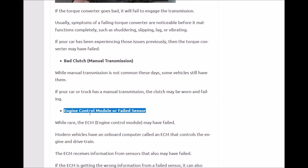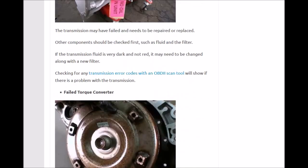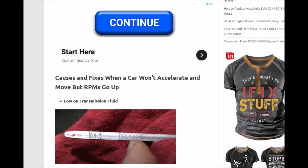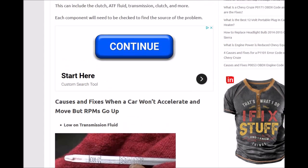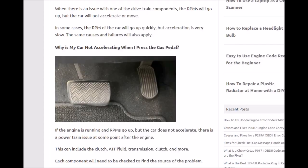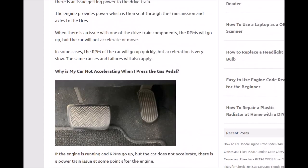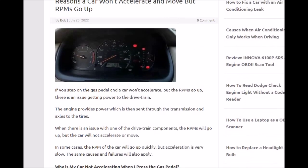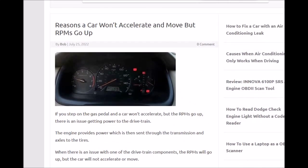So the engine control module or a faulty sensor is last on the list. That's a basic overview of the most common causes when a car won't accelerate or move but the RPM and engine revs. If you have anything to add, please comment below. If you have any questions ask below, and if this video helped you please click like, subscribe, and have a good day.